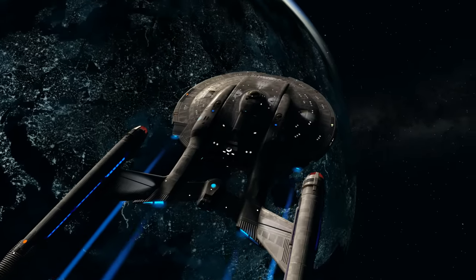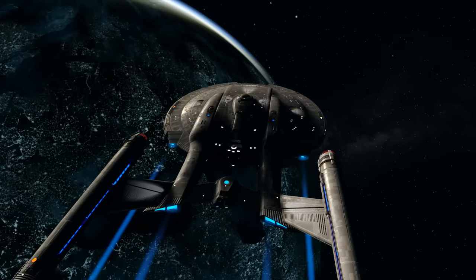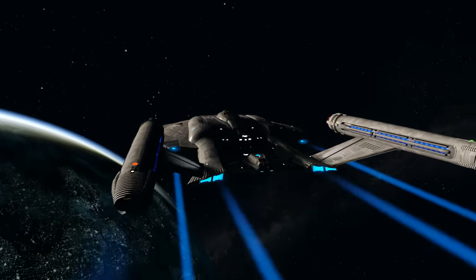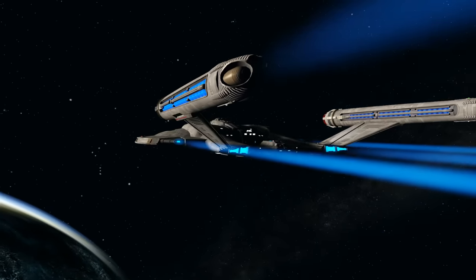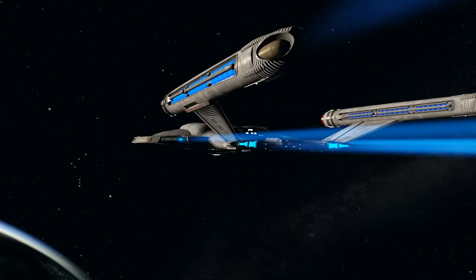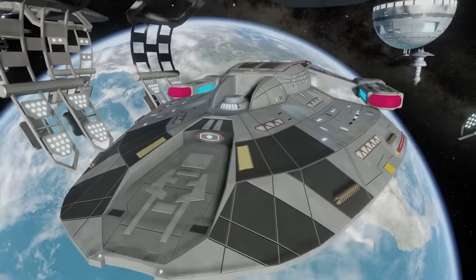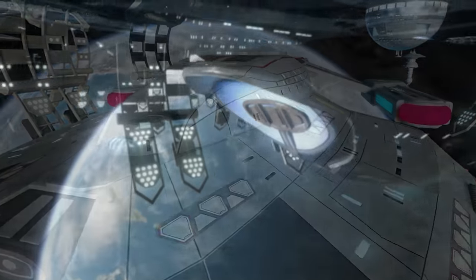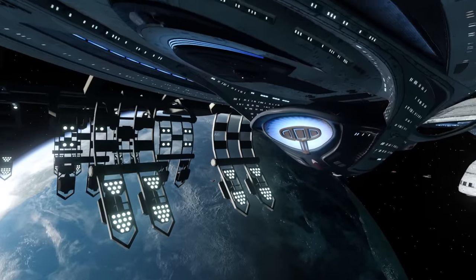These precursors lacked the strength and variability in shape and density and were not advanced enough for much use, let alone starship defense. As this technology improved, it was deployed to ship scales through a networked grid of emitters.